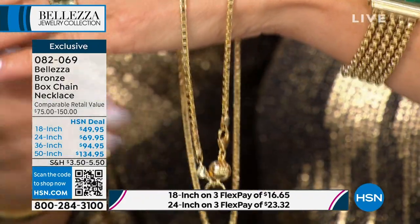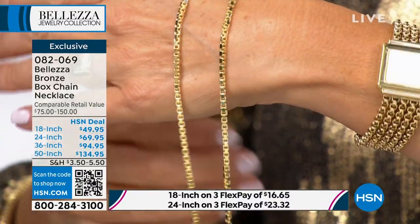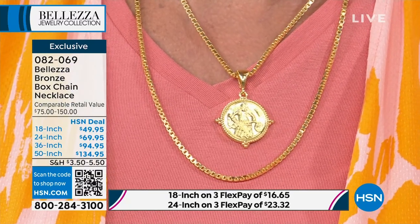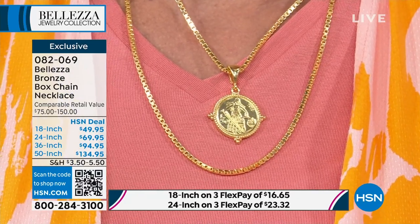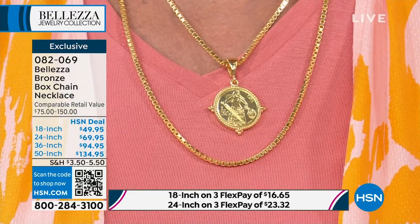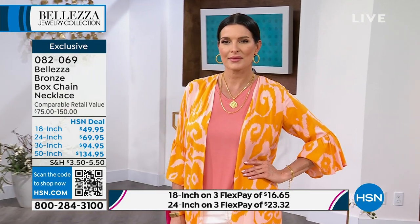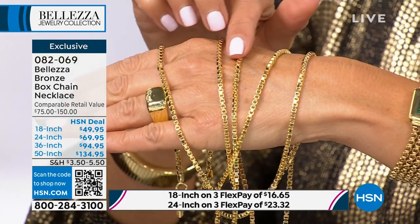My favorite review says this is the most beautiful chain I've ever had. The box chain was first created in Venice, Italy — it's also called the Venetian chain. These are made for you in Italy and crafted of pure Italian bronze. Bronze and gold feel the same way; they have a similar weight. In fact, when they're in the melted state, they look exactly the same. It's not until they cool that bronze actually takes on even more detail. That's why sculptors use bronze.